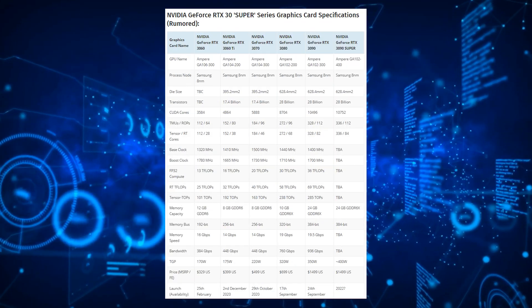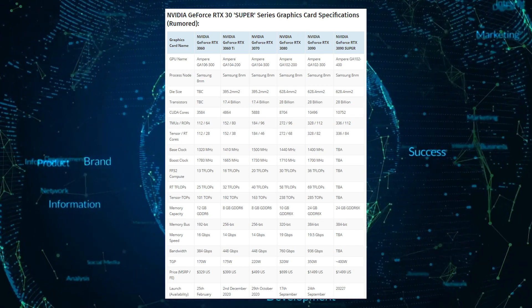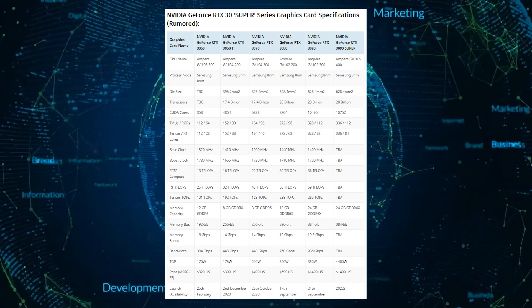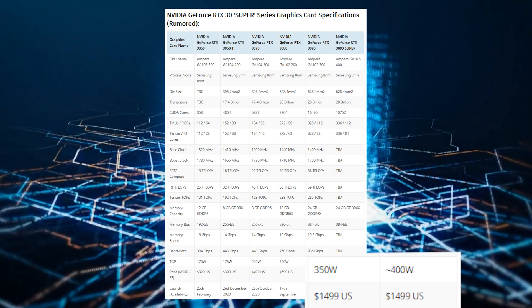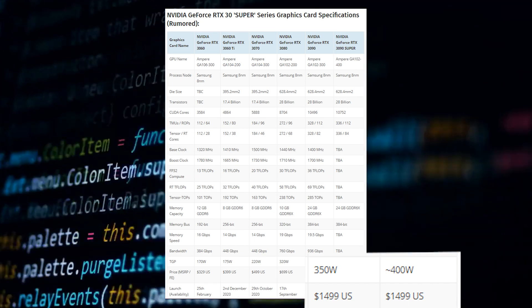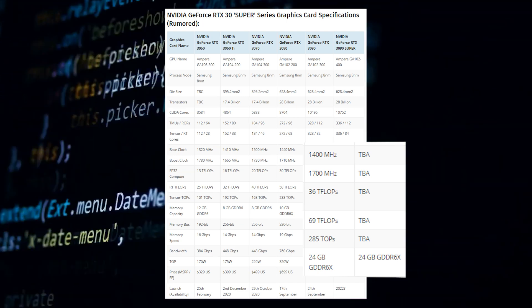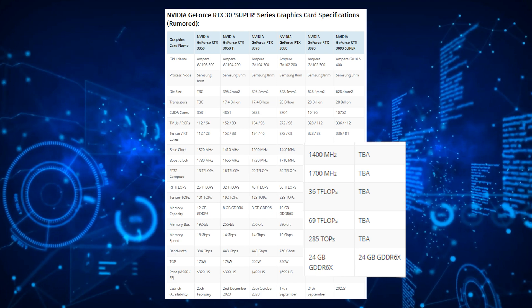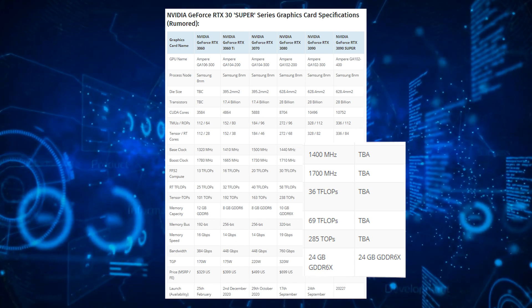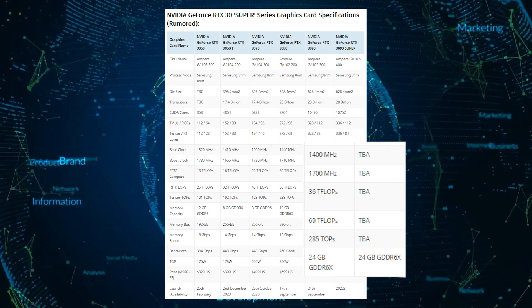This would be a 2.5% increase in the core count. The rumor also states that the graphics card will feature a TGP of 400 watts — that's 50 more watts than the existing GeForce RTX 3090 — which means it could offer faster clock speeds on both GPU and VRAM. The GeForce RTX 3090 also has a 24GB GDDR6 memory interface, which should be retained.